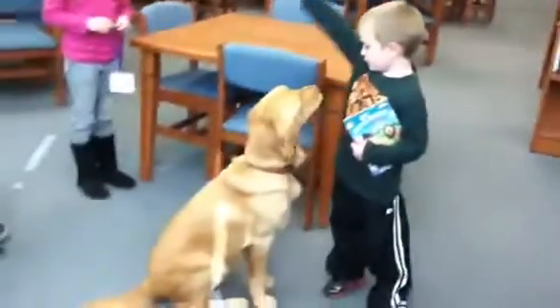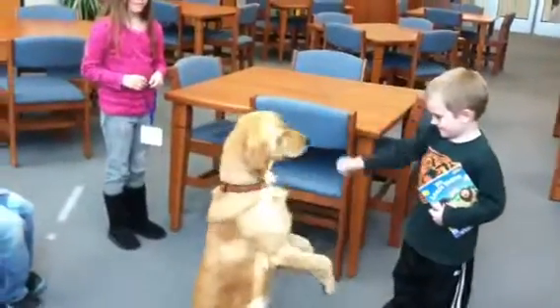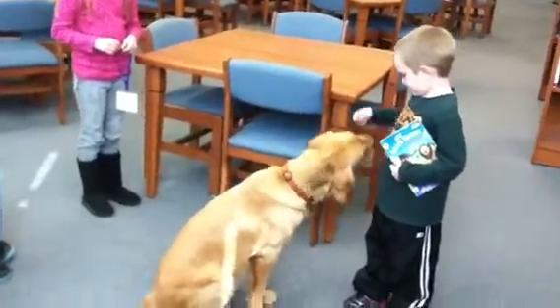Now, what you're going to do is you're going to go like this and say, pretty boy, and then you give it to him, okay? Hang on. Okay, go ahead. Oh, he wants to do pretty boy. Tell him to give you a high five.